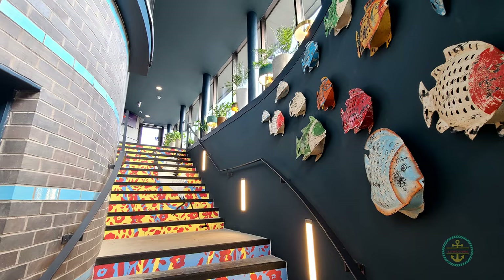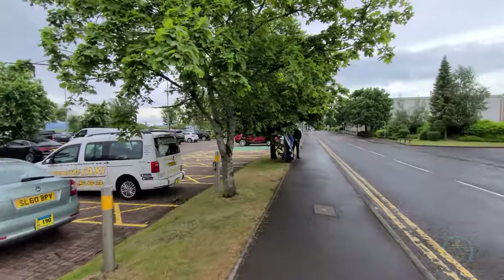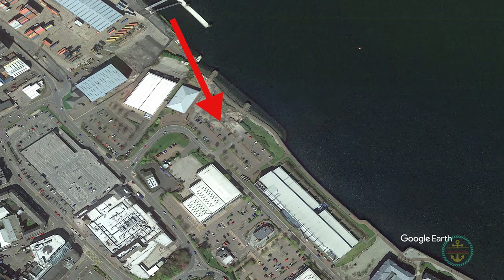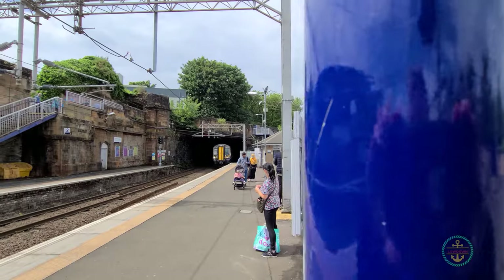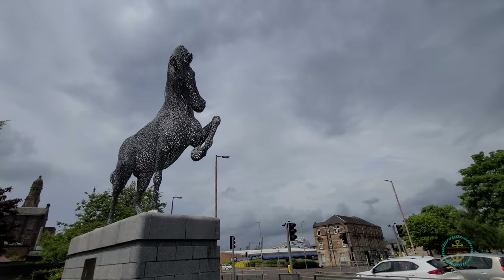There's a new restaurant too, although it was closed when we were there. Now to get to Glasgow, you have a few options. Take a local bus company who can get you there in about 1 hour 10 minutes, or walk about 12 minutes to the Greenock Central train station. You could take a taxi or Uber, but walking here is pretty easy. Just look for Ginger the Horse.